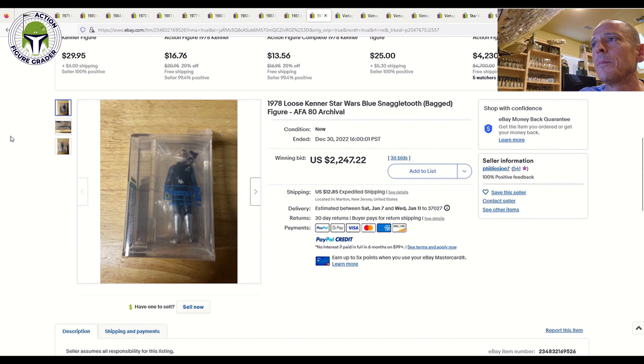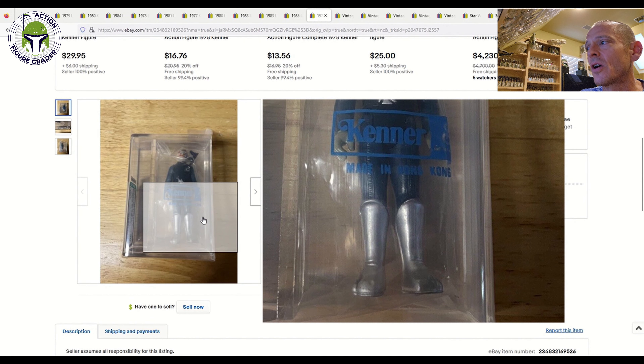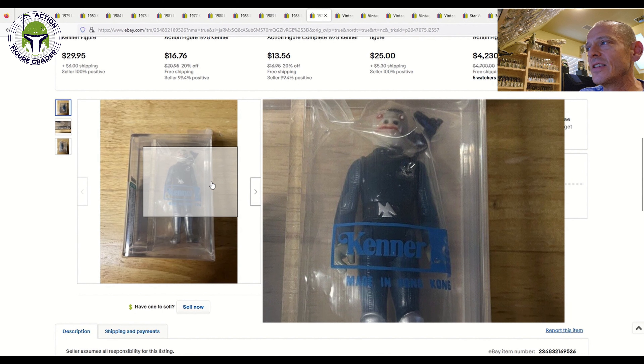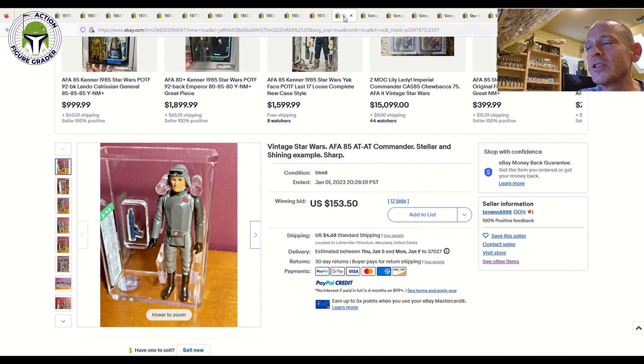The big surprise was an AFA 80 Blue Snaggletooth baggie. We all know how tough that is to find — look how clean those boots are. It only got the 80 because of faint paint wear to the boots, a factory-applied hole in the baggie, and the torso discoloration. Even inside this sealed baggie, the torso did discolor — you can see how much darker and greenish it is relative to the limbs. Still, an incredible sales price of $2,247 plus shipping. Good luck getting a baggie Blue Snaggletooth — just insanely expensive nowadays.